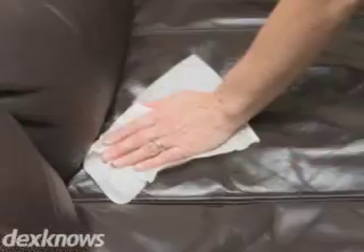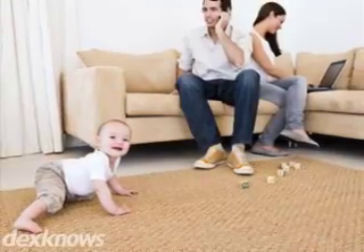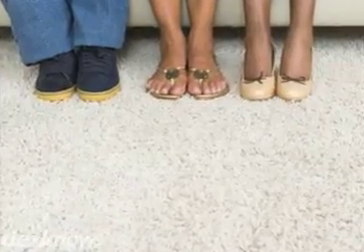ServiceMaster Professional Cleaning can get your home looking as good as new. Whether you need a stain removed, a full house cleaning, or a new coat of paint, we've got the equipment to get it done.